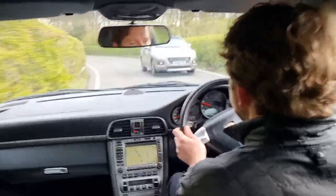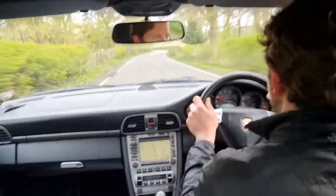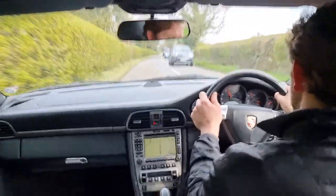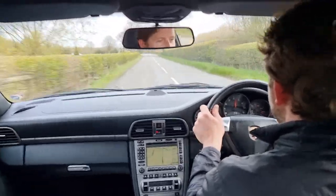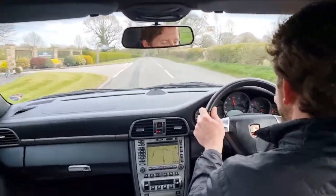It's got the Bose sound system which is an upgrade. When we get round the next corner we'll put one foot down a bit and have a listen. Then we'll slow down before we get in trouble. Well, that sounded awesome.